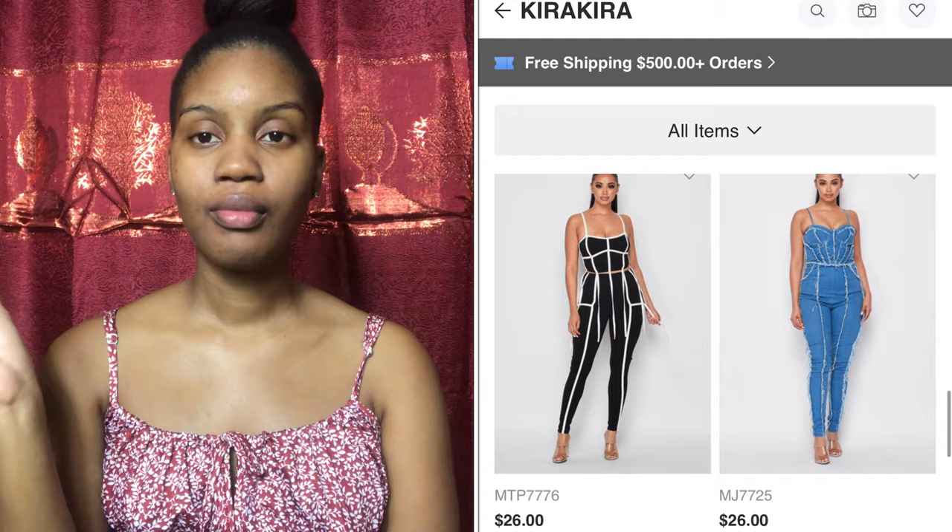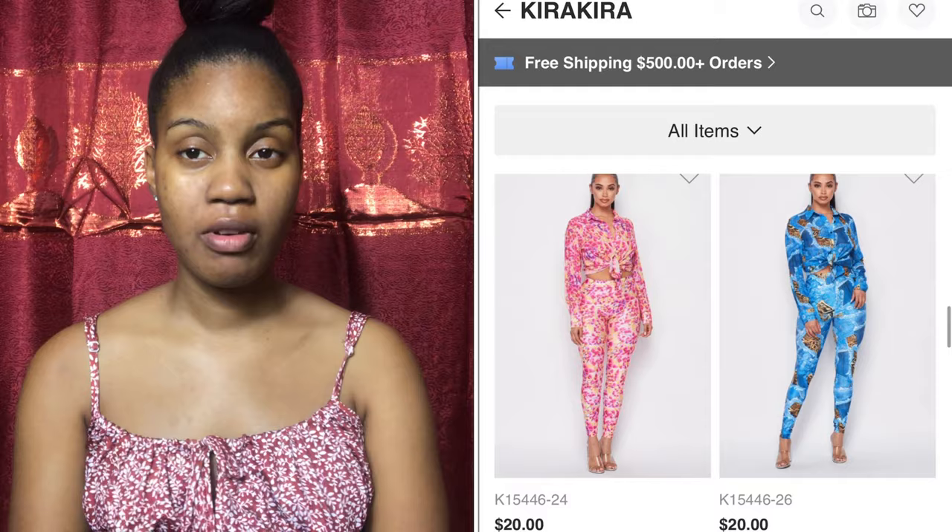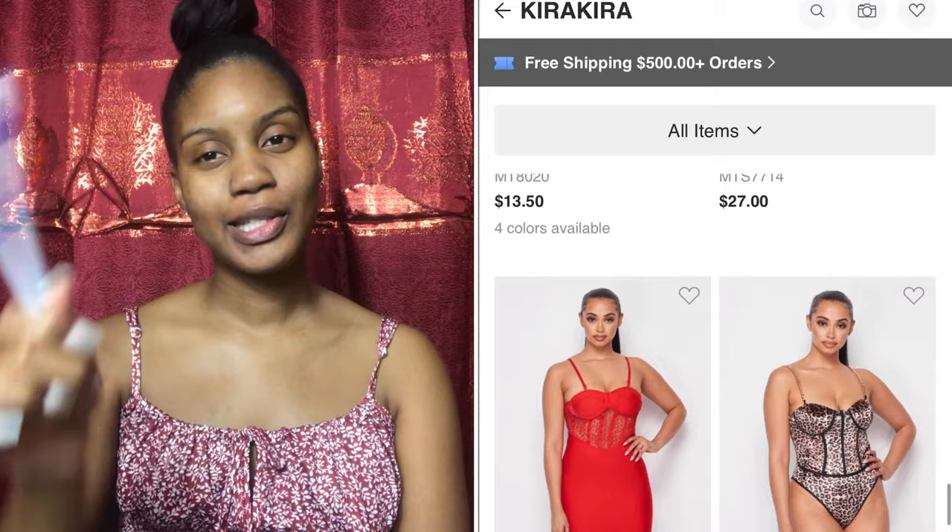As I said, first vendor is Kira Kira. You guys can see the items that Kira and Co carry that they get from Kira Kira, and if you want to supply any of those items on your store, Kira Kira is your vendor.